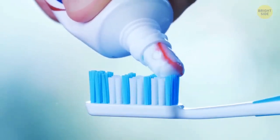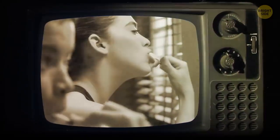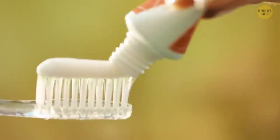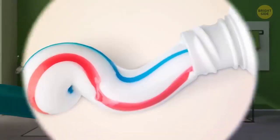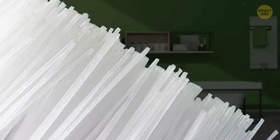Toothpaste stripes are no more than a marketing trick. In the 70s, a leading toothpaste brand introduced a blue stripe to show that their product had double the action — but solid white toothpaste has the same functions. Those blue bristles on your brush are a lot more helpful: when they fade, it's time to change your toothbrush.